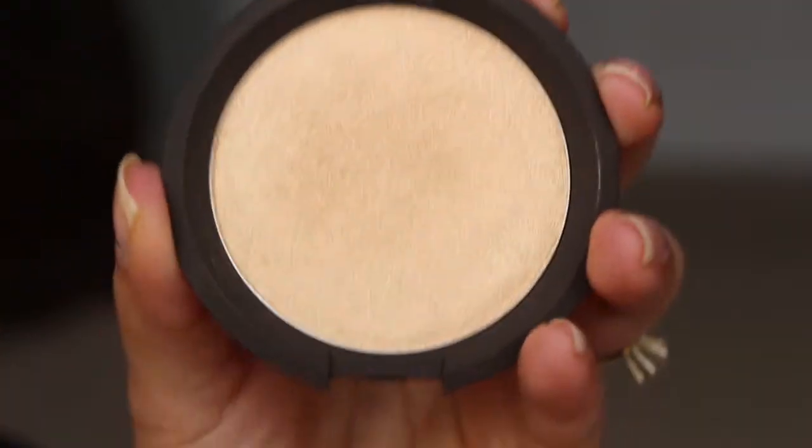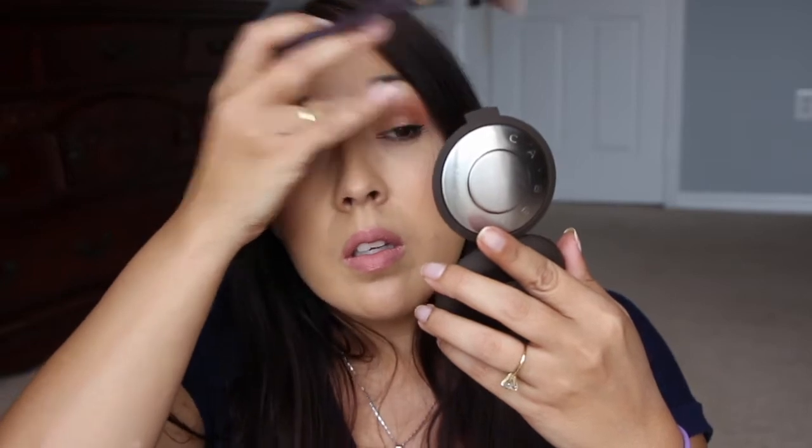So the Becca Shimmering Skin Perfecter in Prosecco Pop — it's gold, very pop-in-your-face. I prefer a champagne highlight actually. I try not to use too much highlighter right now because as you age, the shimmer tends to bring out fine lines and makes them stand out. I think this will be really nice on the lid though. The packaging is quite beautiful.